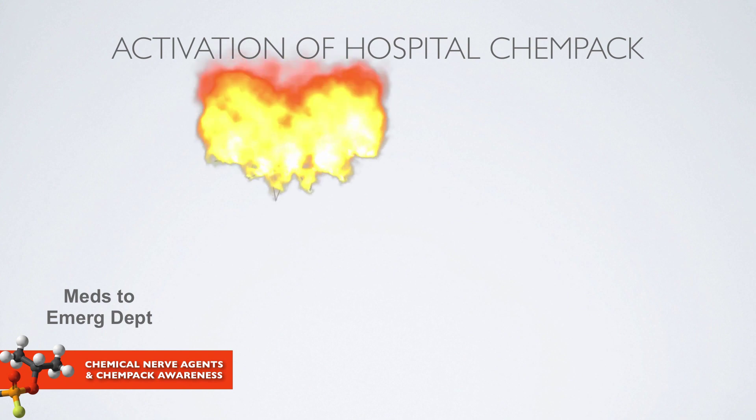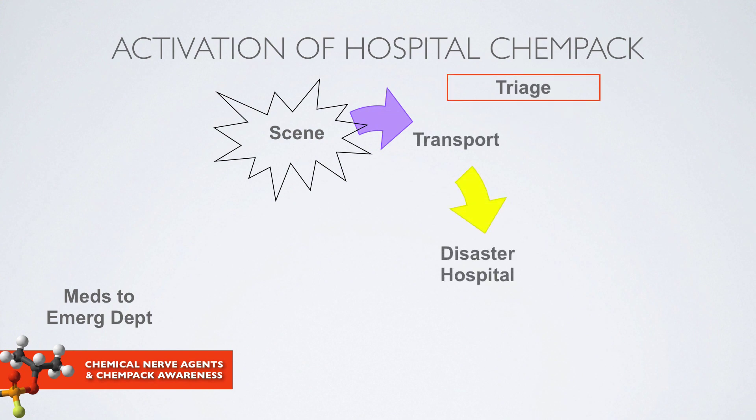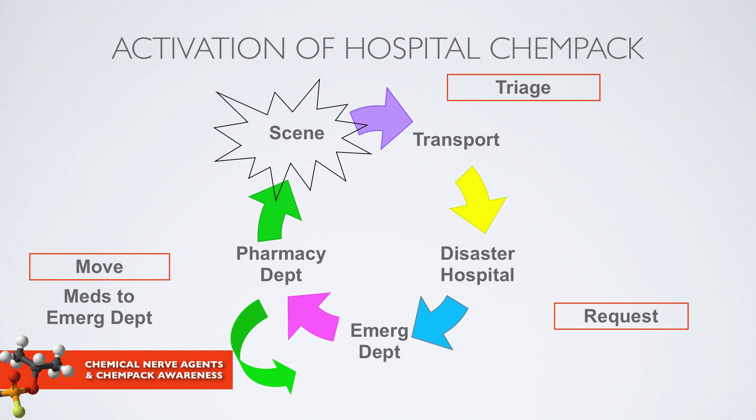This slide represents an example of a hospital CHEMPAC activation. There is a disaster scene with recognition and triage, and patients will shortly be coming to the hospital. Transport agencies bring patients to the disaster hospital. Recognition that nerve agent antidotes are needed triggers a request through the emergency department, whose personnel contact the pharmacy department. The pharmacy department knows where the hospital CHEMPAC is located and is responsible for assembling and distributing those supplies and medications to the emergency department.